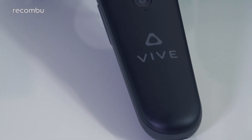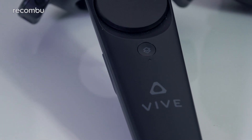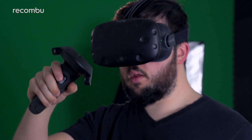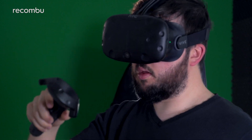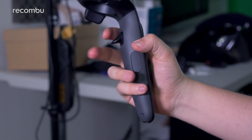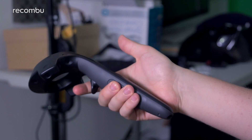The controllers are a big part of what helped the Vive experience really stand out. We'd have liked them a tad smaller, but they're intuitively designed and light enough to wield without issue, integrating several physical controls in easy reach of your fingers and thumbs, including a touchpad and grip buttons.